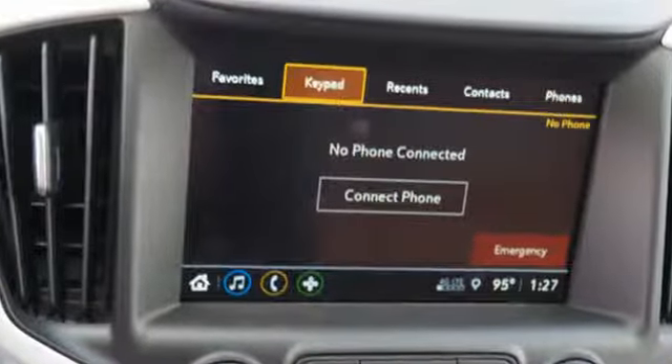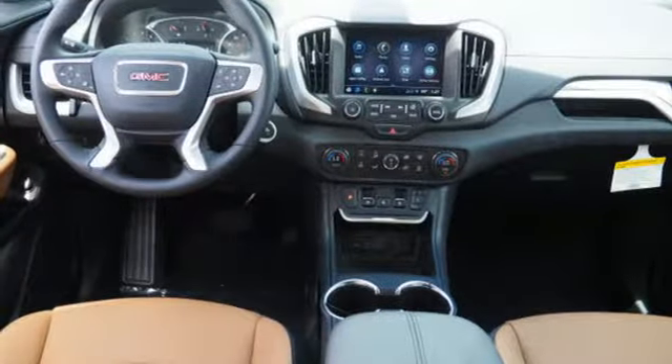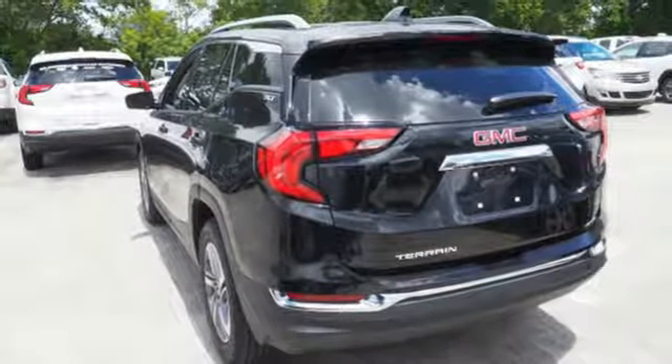Turbo inline four-cylinder engine, front heated leather bucket seats, Bluetooth wireless audio streaming, auto-dimming rear view mirror, and dual zone climate control.